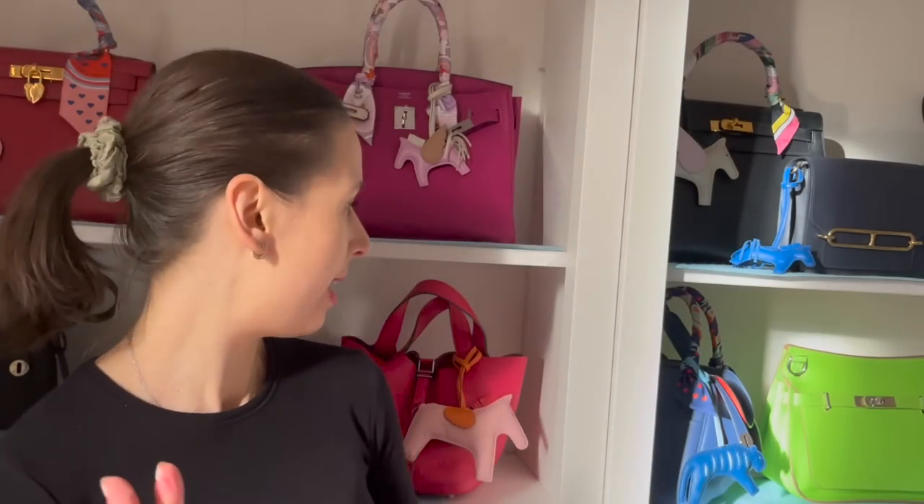Sorry about the lighting guys, it's morning and the sun is right in my face. But let's go through this collection anyway. I noticed a few sneaks on Little Red Book as well of the pink monogram, and it seems like there's going to be a Nano Noe in pink monogram.